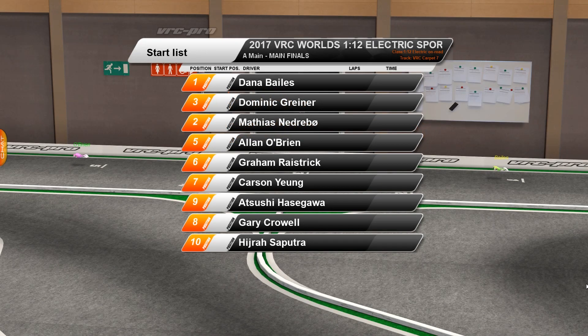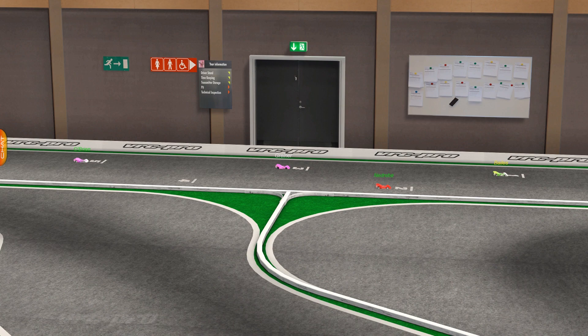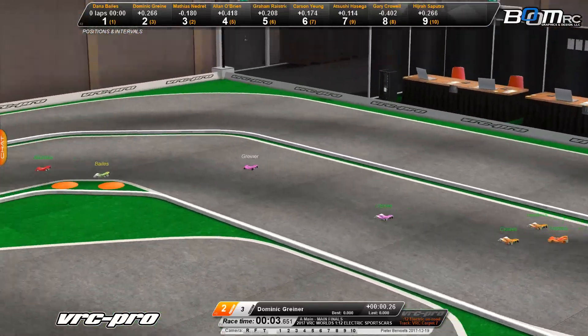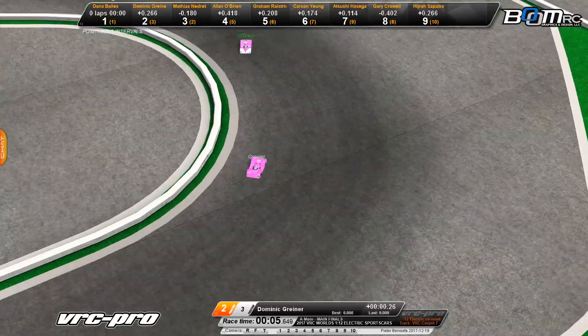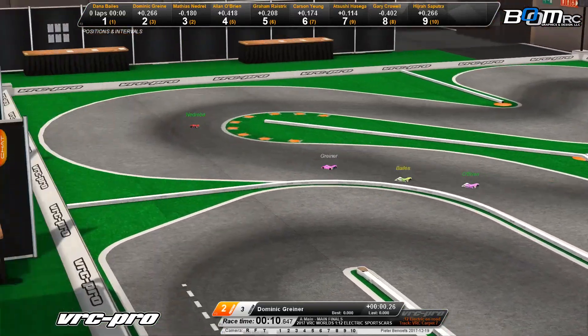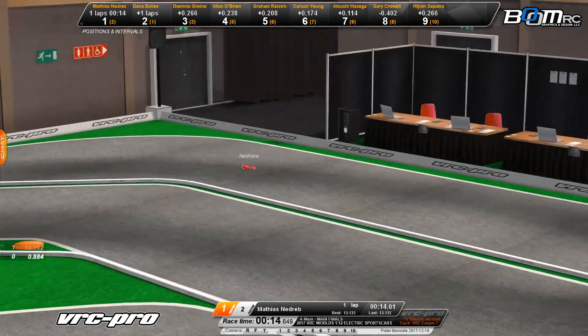Welcome to the VRC Carpet Indoor Track number 7 for our 2017 VRC Open 12-Scale World Championship. Getting set to go on the line, your top 10 drivers from qualifying. We are off and underway. Looking early on here — a pretty clean start for everybody as they work their way around.